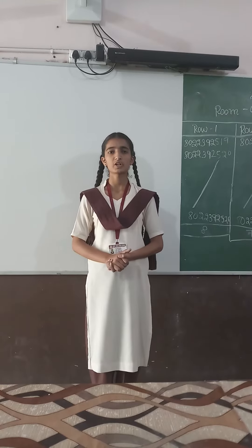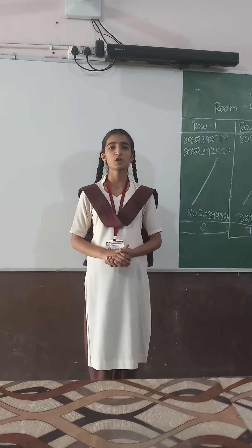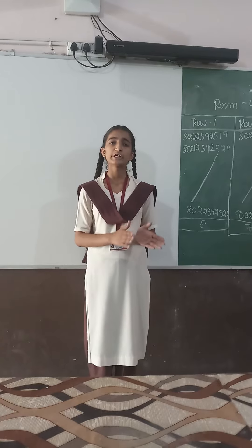Hello everyone, I am Sanjana Magda, a student of class 10 from Polymerical Science School, Block Law and District Channel. I am a very active member of EBC, that is English Booster Group.